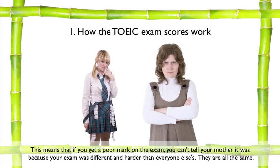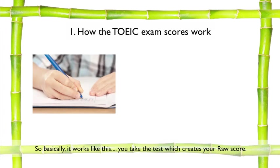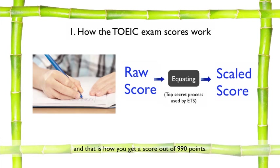This means that if you get a poor mark on the exam, you can't tell your mother it was because your exam was different and harder than everyone else's — they are all the same. So basically it works like this: you take the test, which creates your raw score. ETS then takes this raw score and, through a secret statistical process called equating, they transform your score into a scaled score. And that is how you get a score out of 990 points.